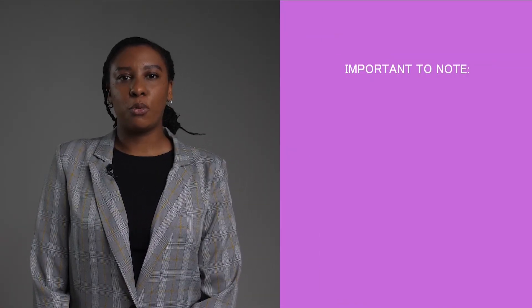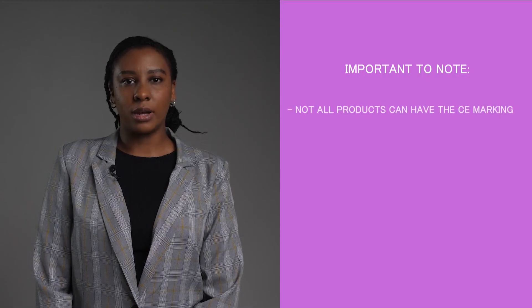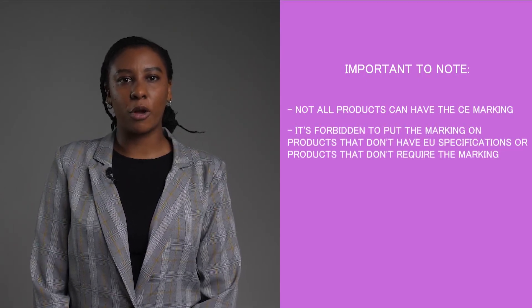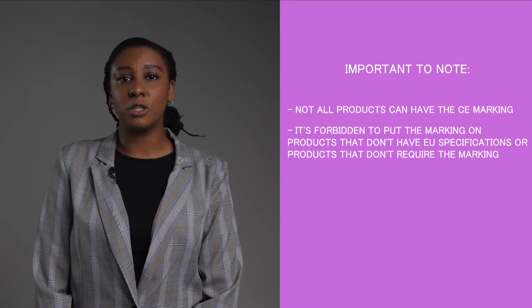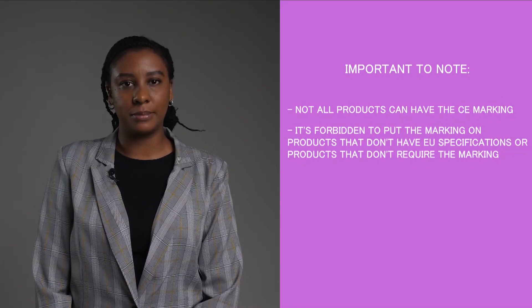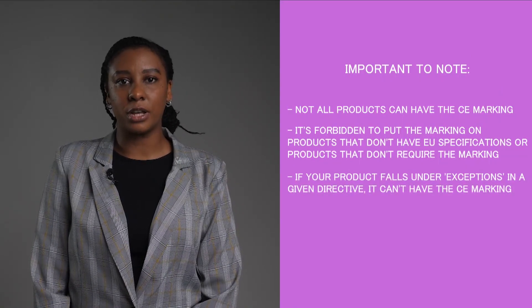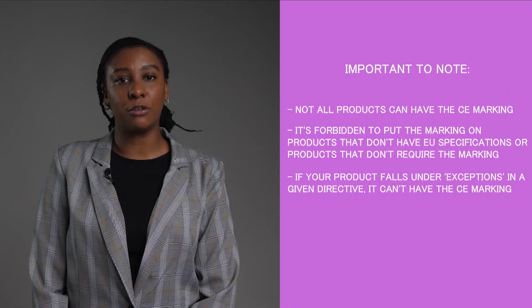Another important point is that not all products can have the CE marking. It is actually forbidden to put the marking on products which do not have EU specifications or do not require affixing of the marking. Products which fall under the Exceptions section in the given directive are not allowed to have a CE marking affixed.